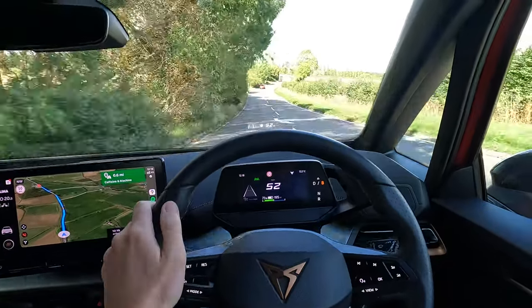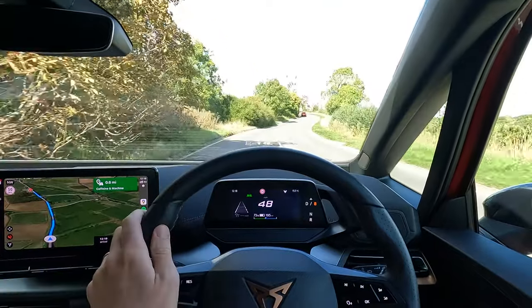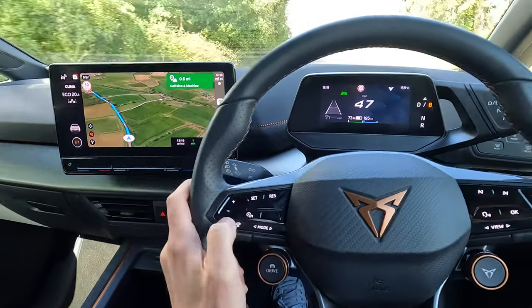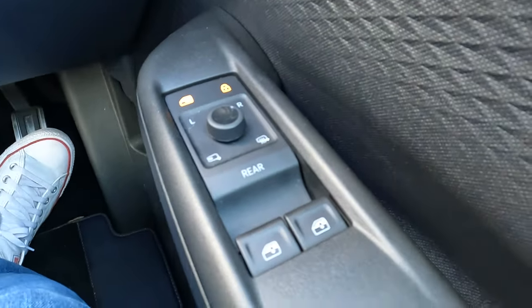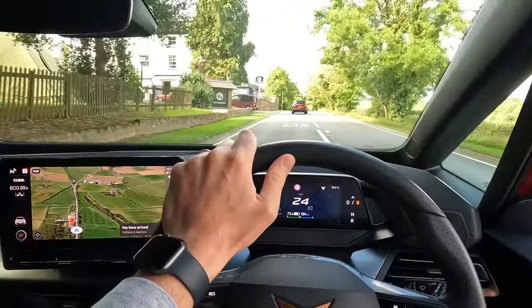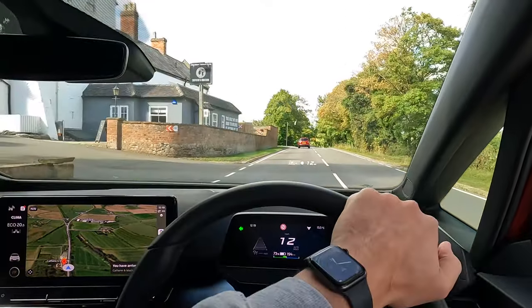That punch is great — it does have some seriously good punch. You can see here what I was referring to with those little slide buttons; you have to slide them up. And down here you've got a rear button to wind the windows — not perfect.